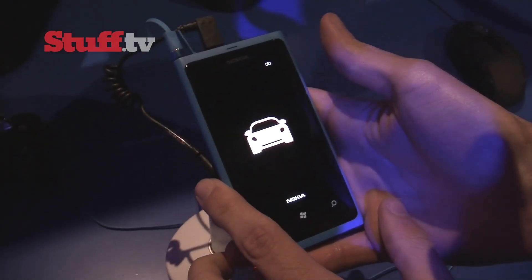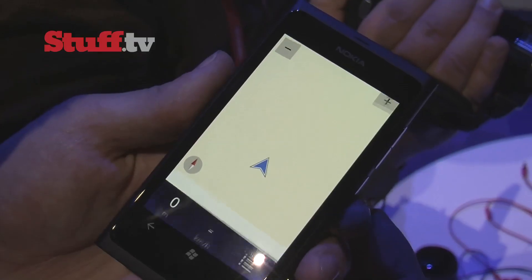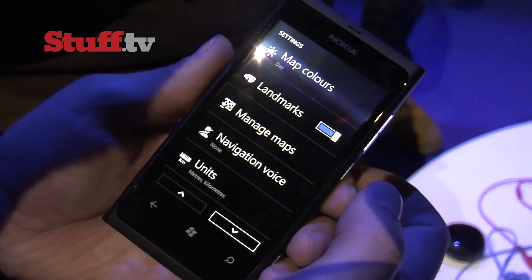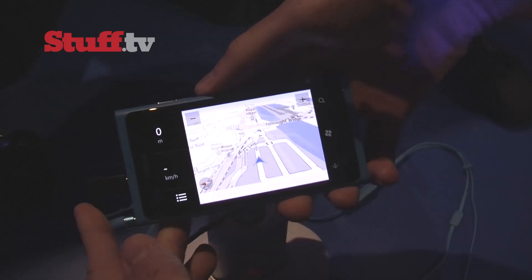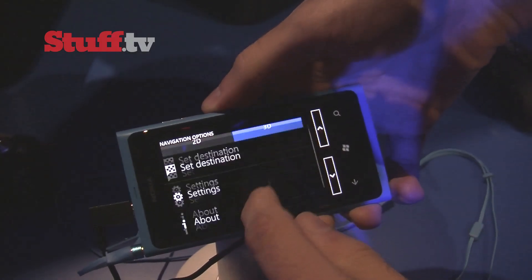Then there's Nokia Drive, which offers full voice-guided, turn-by-turn navigation. Functionality seemed pretty simple — setting your destination is easy and then you're good to go. You can also download other global maps completely free, as well as different voice guides. Switching between 2D and 3D mode is pretty seamless.